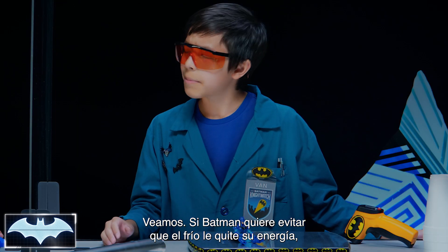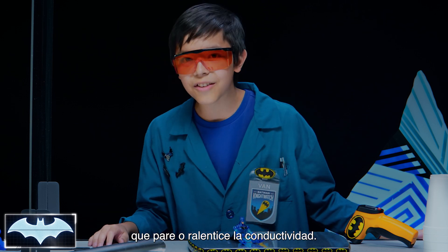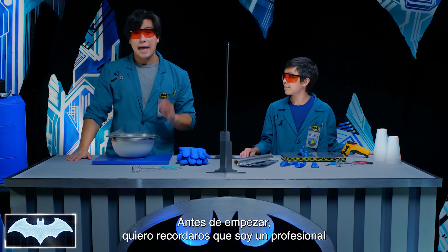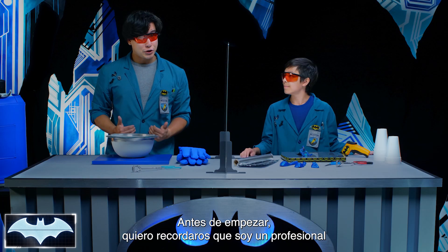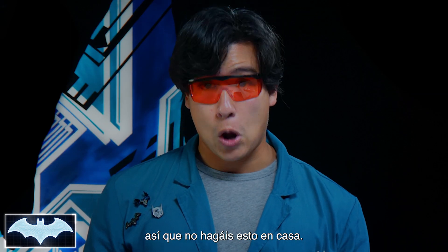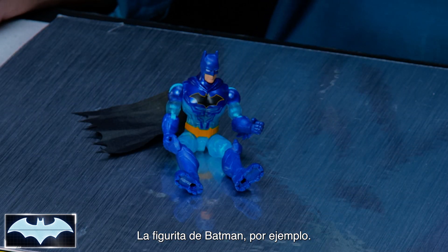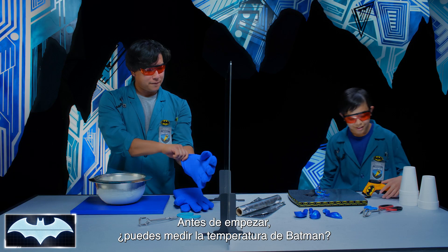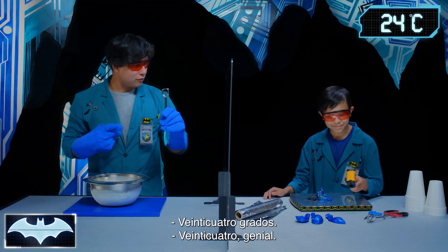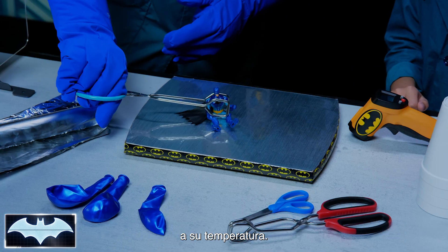How can Batman use what we know about conductivity to protect himself from the cold? If Batman wants to stop the cold from taking all his heat energy, he needs to protect himself with a suit that will stop or slow down conductivity. That's exactly what we're going to experiment with today. I have to remind everyone that I am a professional, and liquid nitrogen should be handled with extreme caution — do not try this at home. Let's see what happens when we put something into the extreme cold, like our Batman action figure. Van, can you take the temperature for Batman? Seventy-five degrees. Great, so that's the base temp for Batman, and we're going to see how much the liquid nitrogen affects his temperature.